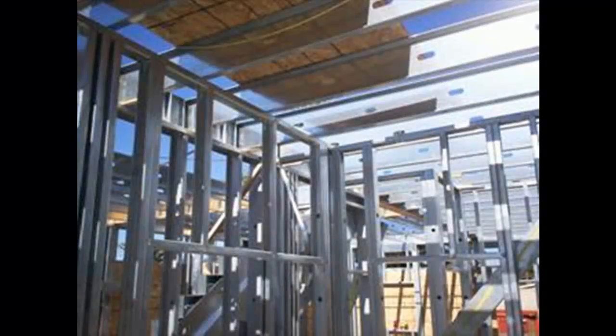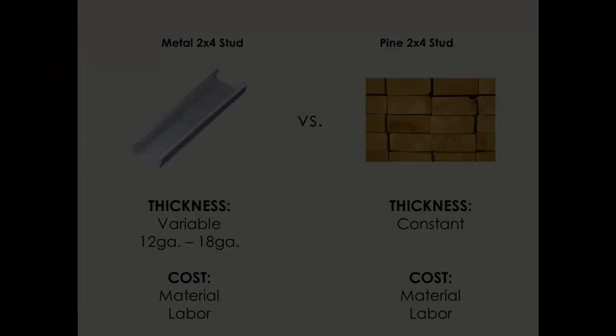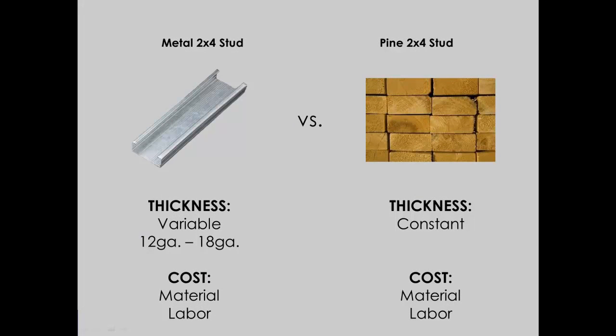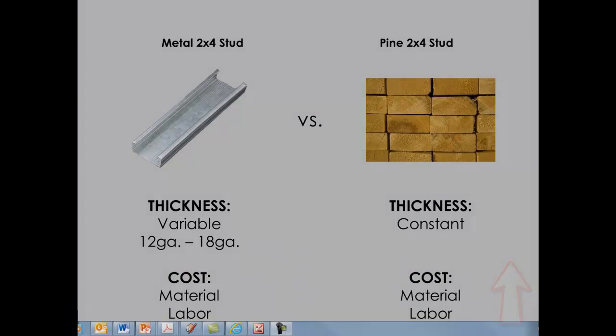Light gauge steel can also be used for framing load bearing wall applications, and this is where the heavier gauge material comes into play. With that heavier gauge comes a higher cost for the material, and it's in these applications where the comparison between light gauge metal and wood becomes much closer, requiring a greater evaluation to determine the appropriate application.